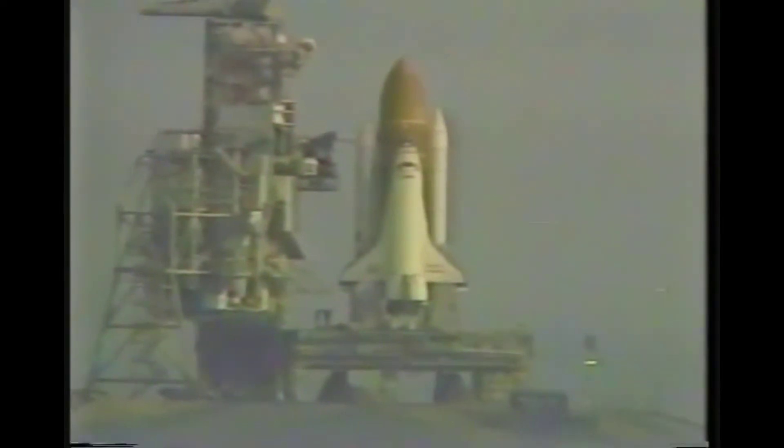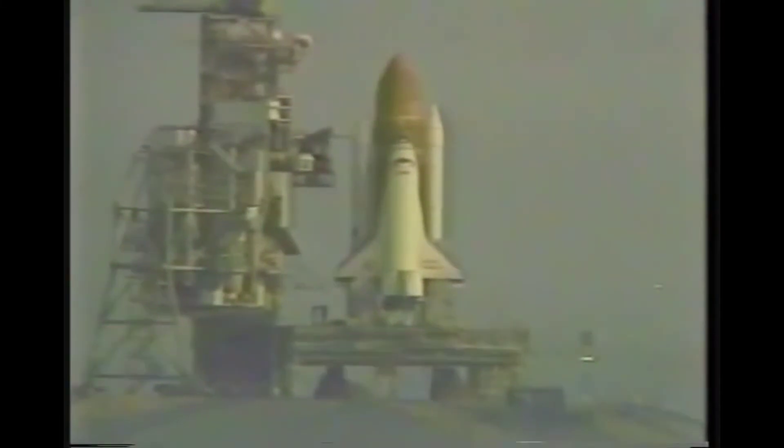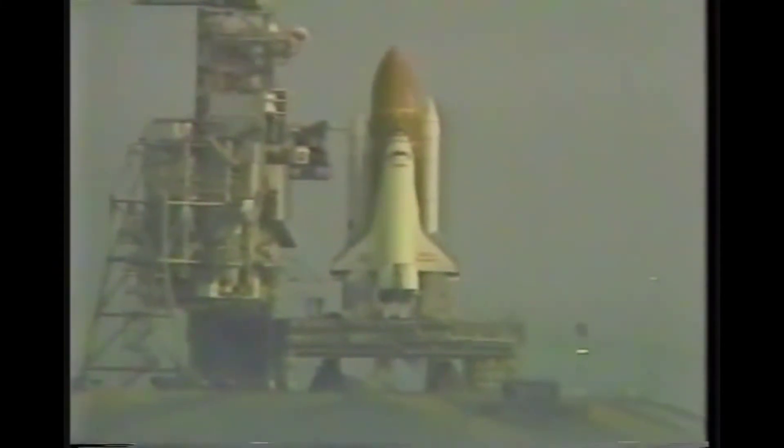Coming up on a go to take over control by the onboard computers, and we have a go for auto sequence start. T-minus 23 seconds and counting. Orbiter computers now in command of the countdown.